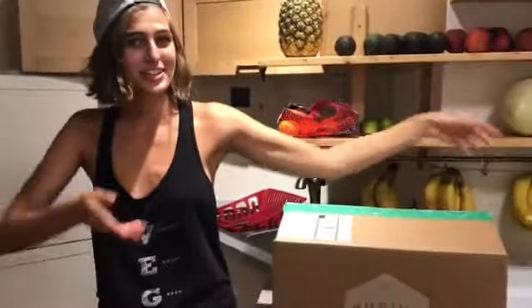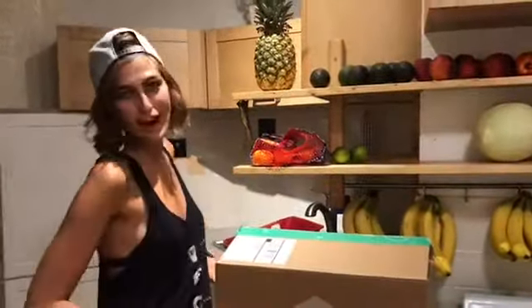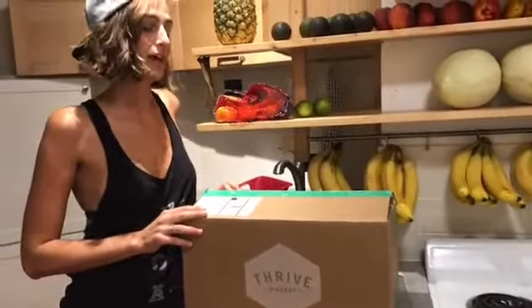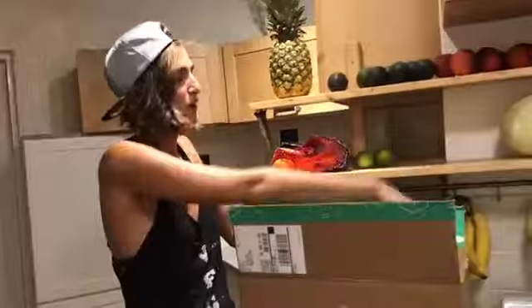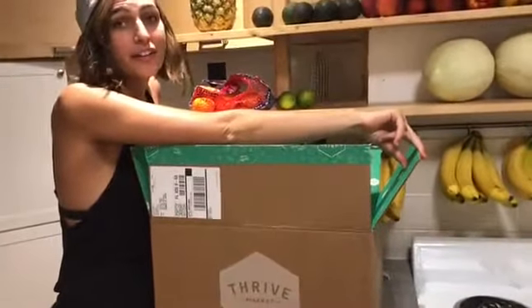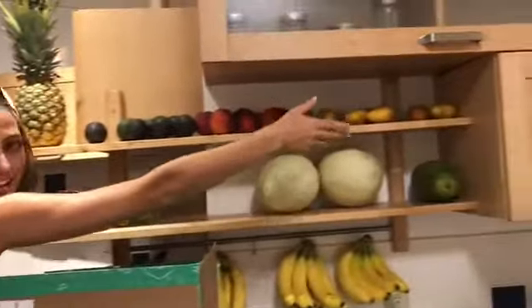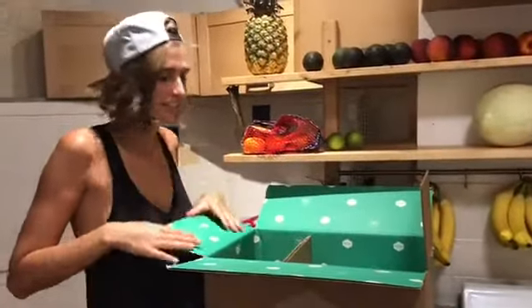Hey guys, Brianna Campbell here, coming to you in the kitchen in Venice, Florida. Today I have a beautiful box full of exciting treats. It's already open because I may have peeked and even eaten something already. So let me show you. This is all full of raw snacks and goodies. Bear in mind, this is not like the majority of my diet — these are just treats. I eat a ton of fruit as my main source of calories.